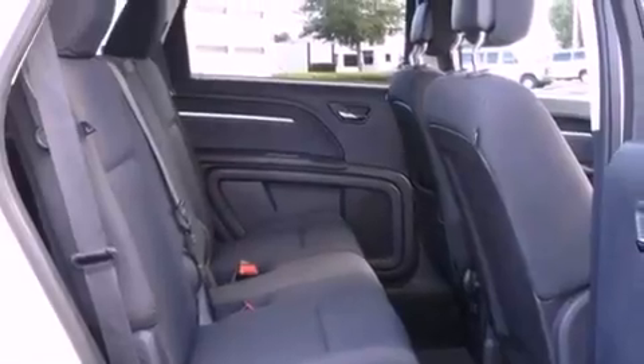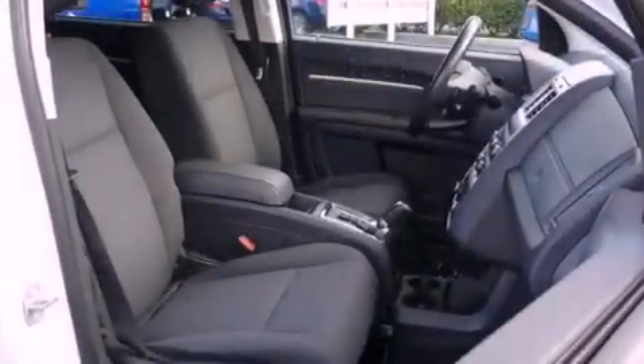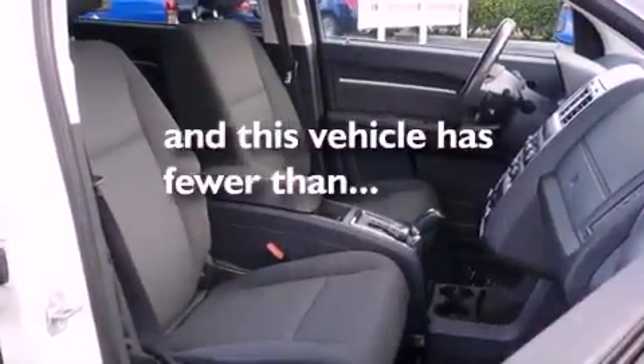Additional features include 12-volt power outlets, disc brakes with an anti-lock braking system, heated side-view mirrors, and this vehicle has fewer than 39,000 miles on the odometer.